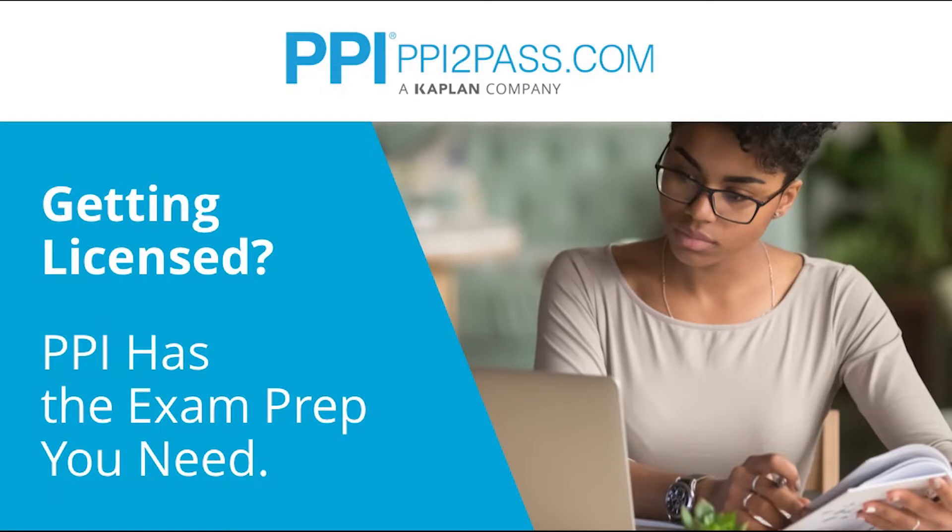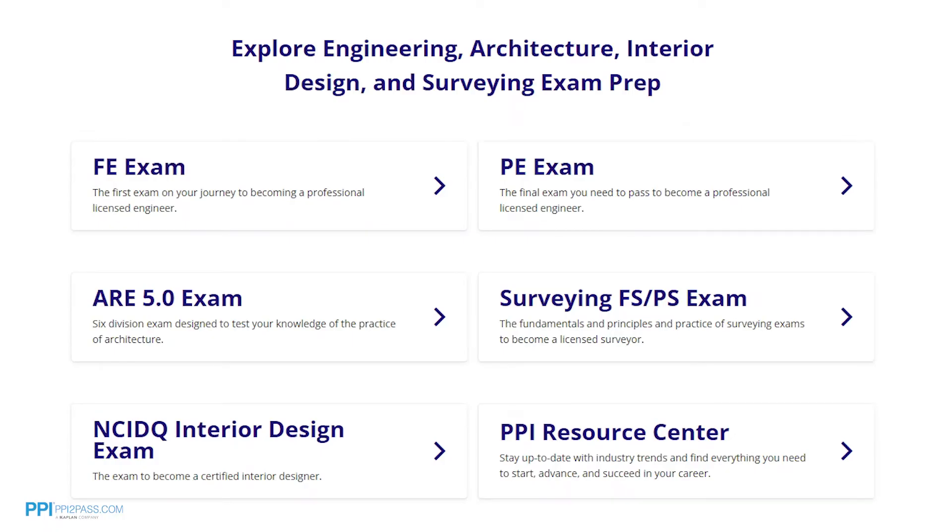This Pass the FE Exam video is brought to you by PPI, a leader in engineering exam prep for the FE and PE exams since 1975. PPI provides expert prep courses and study resources designed to help you pass the FE exam the first time. PPI's live online courses include hours of lectures, problem-solving demonstrations, exam strategy sessions, office hours, and a passing guarantee. When you take a live online course, PPI guarantees you will pass or you can take the on-demand course for free.